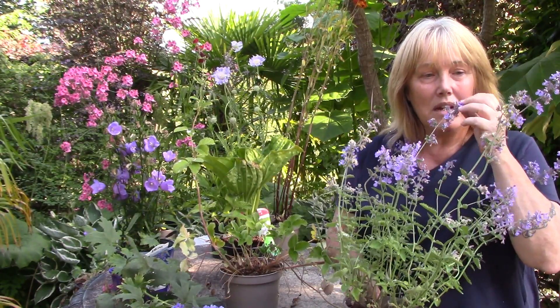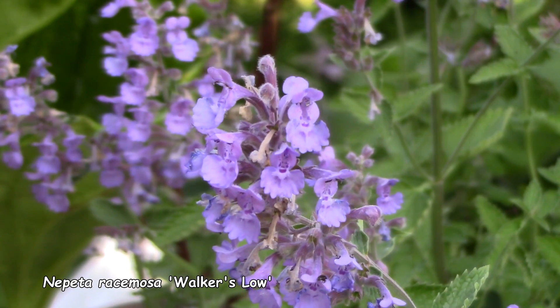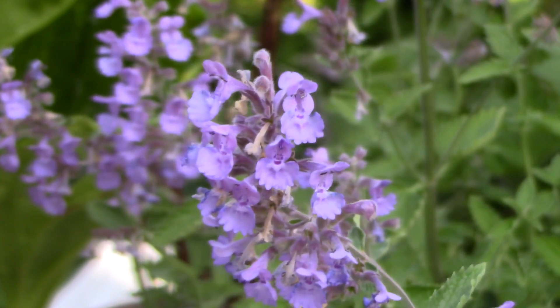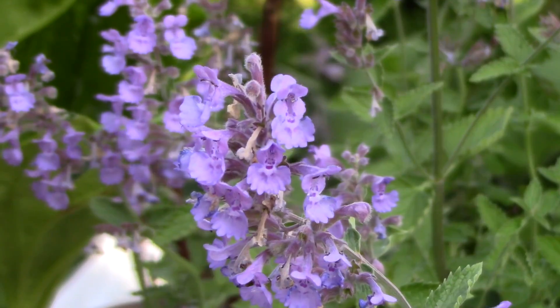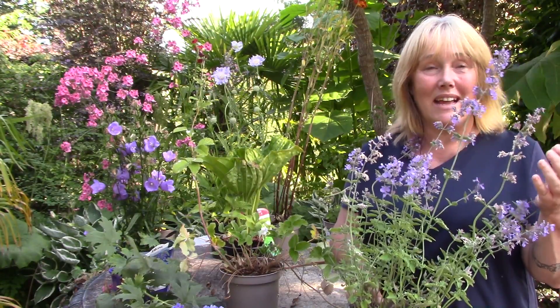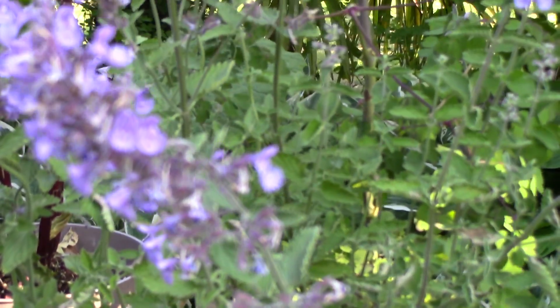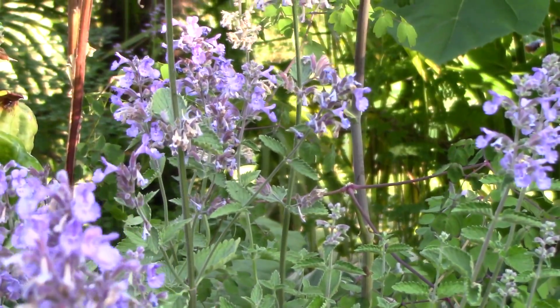Next we have nepeta — catmint — which is much loved by cats, but apparently cats can be fussy about which one they like, so you need to choose one that suits your particular cat. This one is called Walker's Low. My plan is to plant it in front of my new greenhouse so that every time I go in and out I can squish a little bit of the foliage between my fingers and smell it, because it smells absolutely lovely. In my climate lavender doesn't do great but nepeta certainly does, so I'm very happy to grow this.